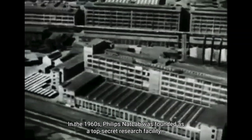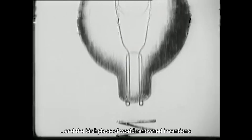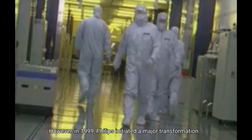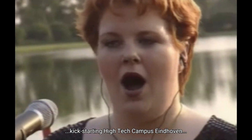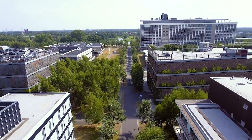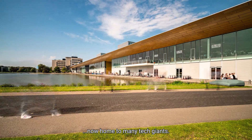In the 1960s, Philips NatLab was founded as a top-secret research facility and the birthplace of world-renowned inventions. For decades, it was a closed environment, focused on exclusive R&D. However, in 1999, Philips initiated a major transformation, kick-starting High-Tech Campus Eindhoven and shifting from a closed to an open innovation system. This move turned the campus into a global hotspot for collaboration, now home to many tech giants.